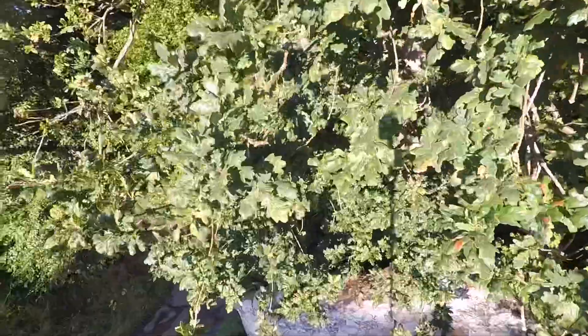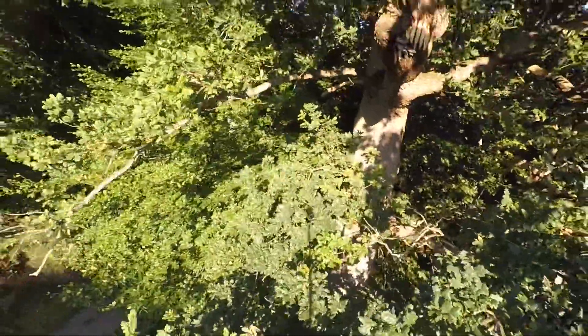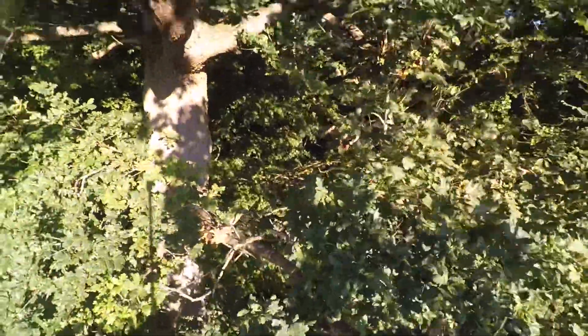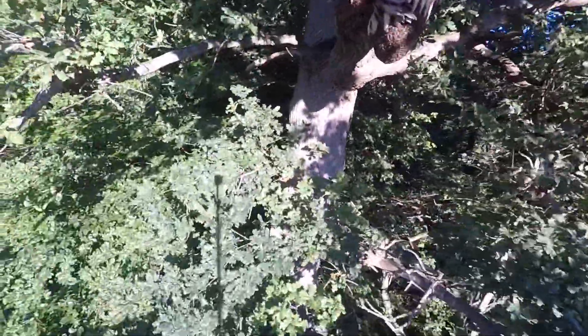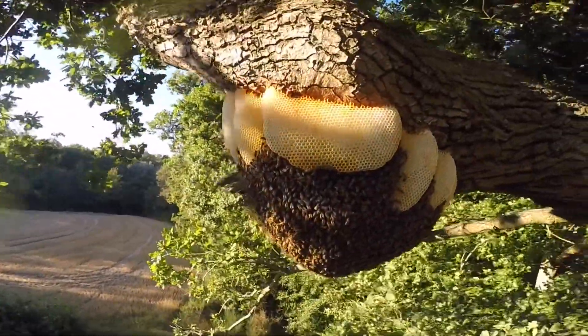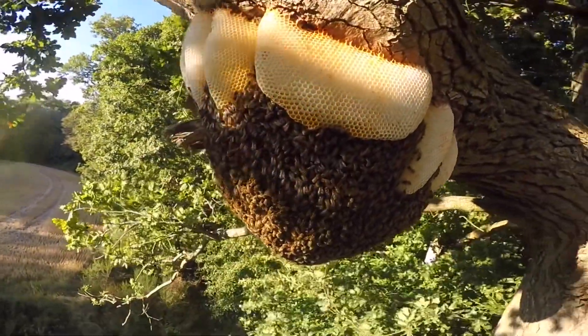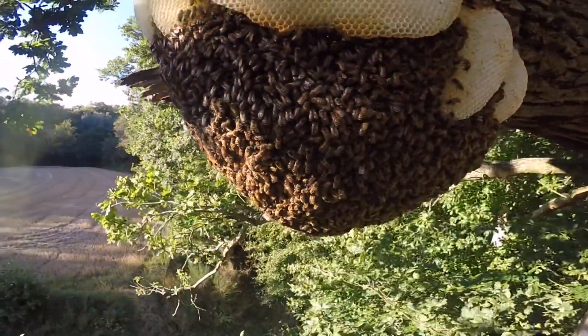Hastily attaching the poles together with the GoPro camera on top, it was like a comedy sketch trying to get these unwieldy poles steady enough to take a photograph of the bees. As you can see from the film here, it wasn't easy. Eventually, with a suggestion from Colin of resting the topmost pole on a nearby branch, it managed to steady it enough to take these photographs.